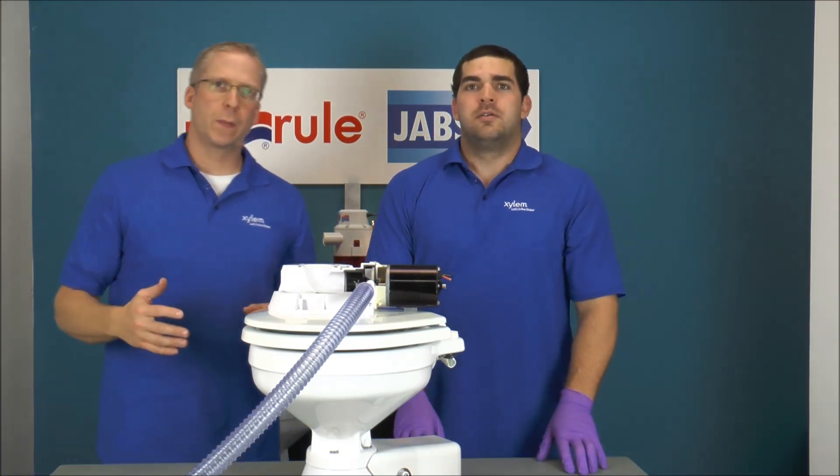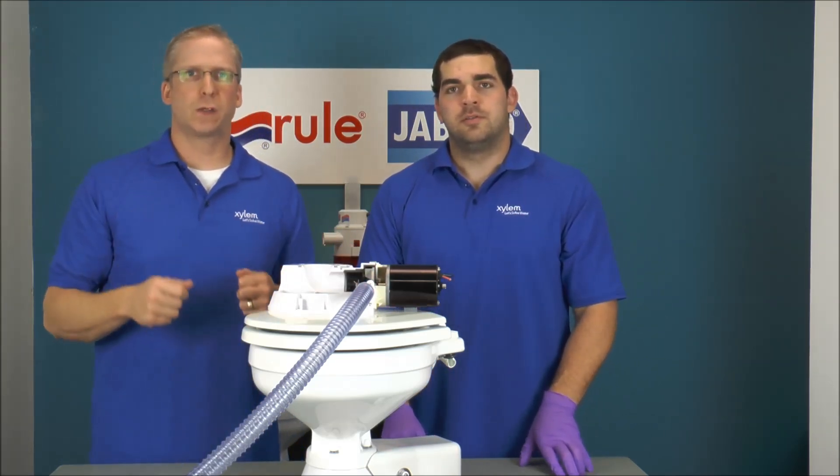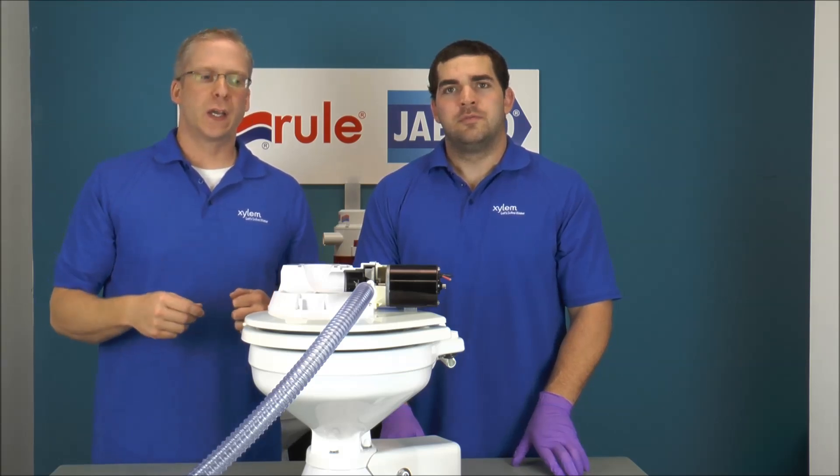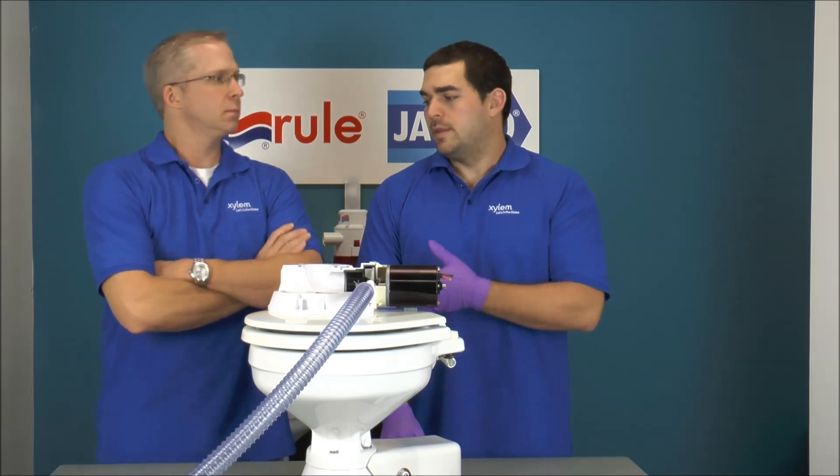On our Japsco Tech website, there's another video that shows you how to swap out those three screws, take out the joker valve, and put a new one in. Go ahead and check it out — it'll give you a good heads up on what you're looking for in that job.